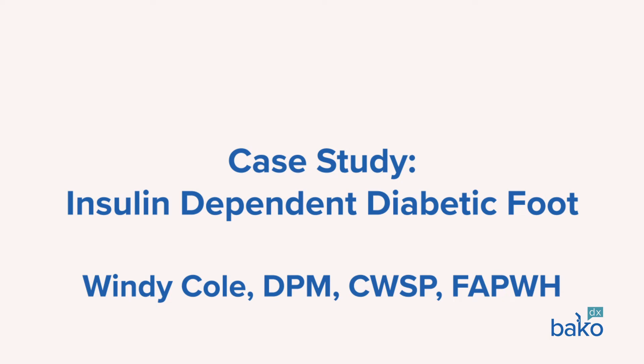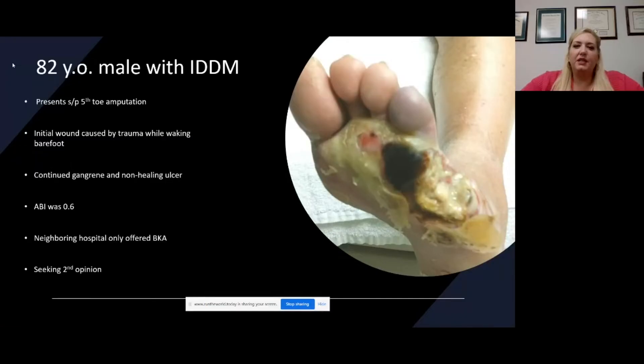Here's a case: an 82-year-old male, insulin-dependent diabetic. He had had a fifth toe amputation at another hospital center. He had initially had a trauma to the fifth toe while walking barefoot — he actually stubbed it on a piece of furniture at his home. Unfortunately, because of his diabetes, he had a cut in the skin that became infected. He had some poor blood flow to the area, the fifth toe became gangrenous, and then ended up having an amputation.